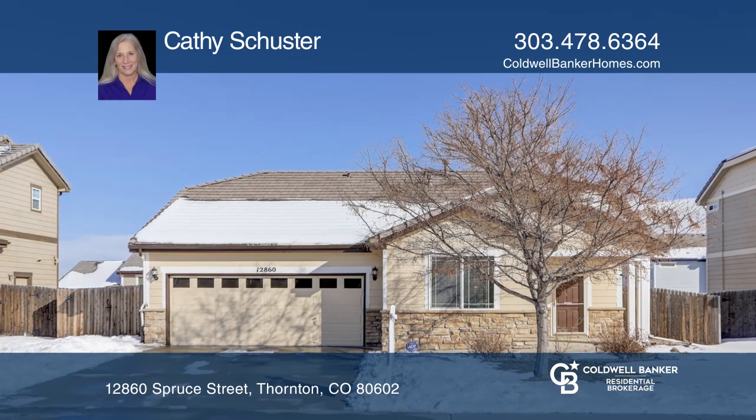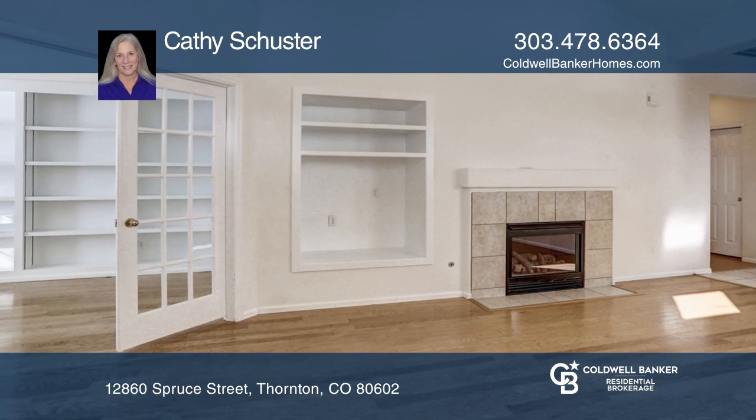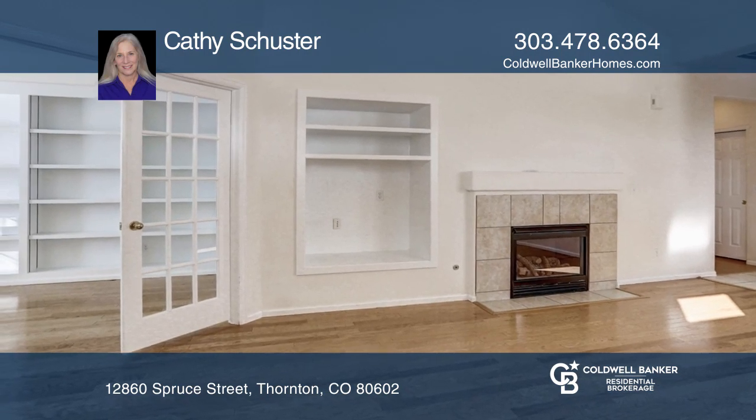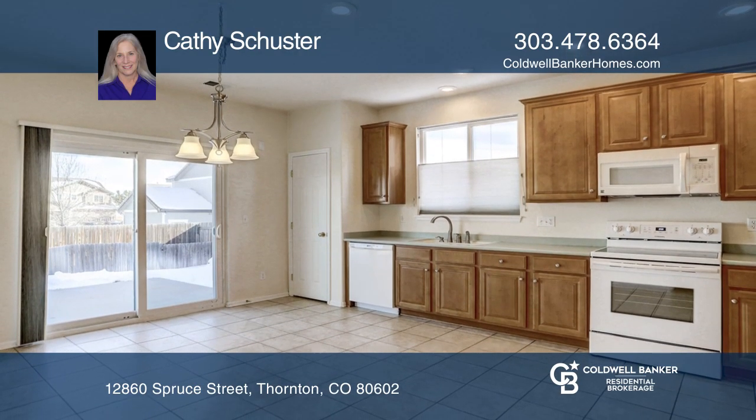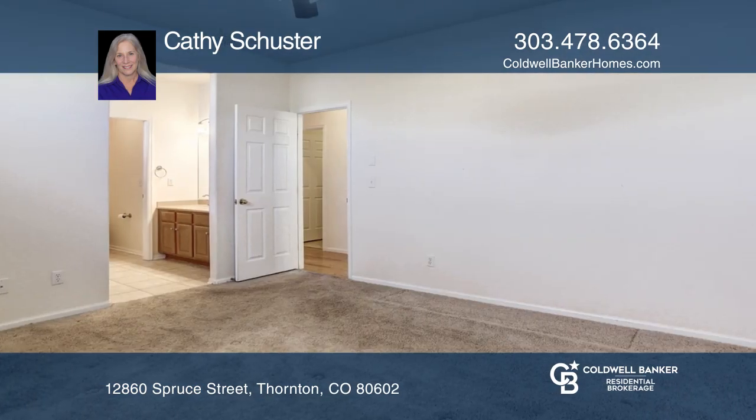Everything is on one level in this three-bedroom, two-bath home. The third bedroom has a walk-in closet with floor-to-ceiling shelves and makes a great office. The kitchen features Corian countertops and newer appliances.